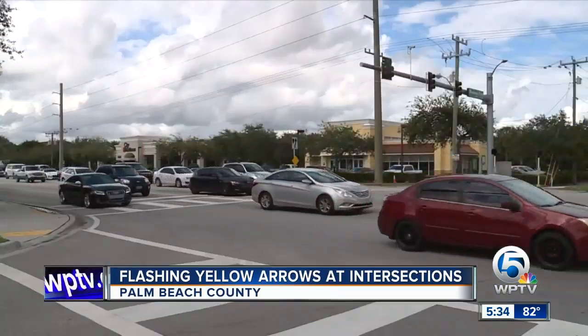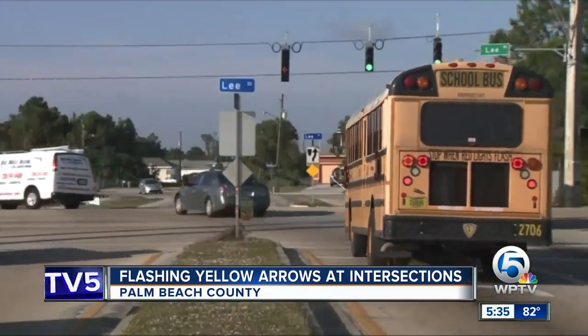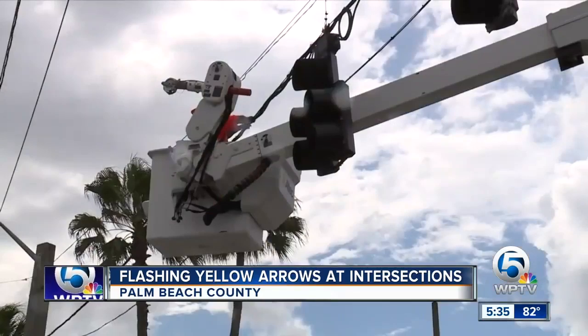You ever see that before? No, I haven't. To many drivers in Boynton Beach, this is something new. Any idea what that means? Nope. Cautious? That's close — it means cautious when turning left, and they're going up soon.